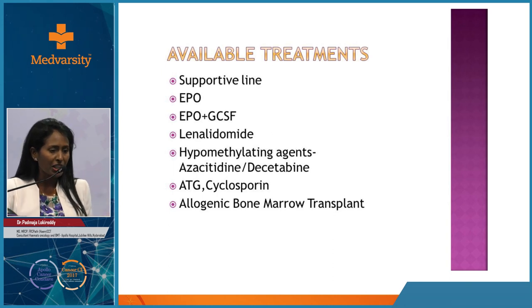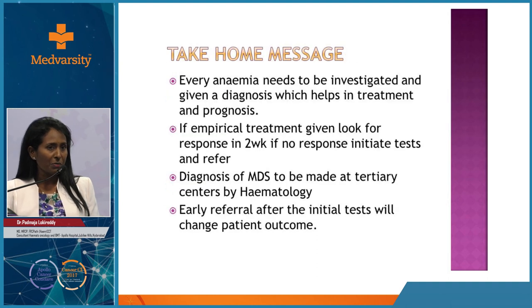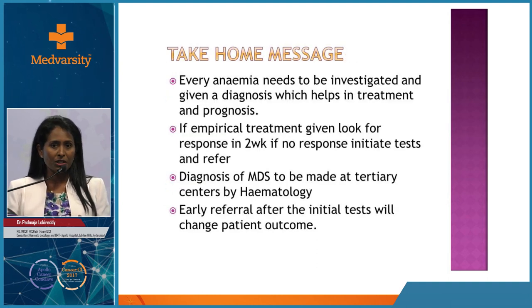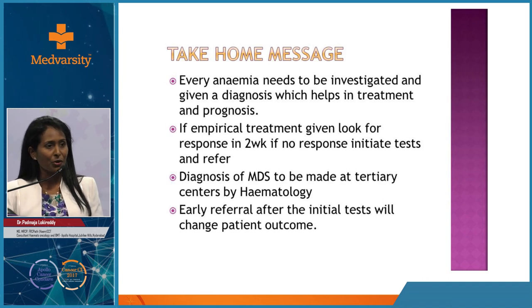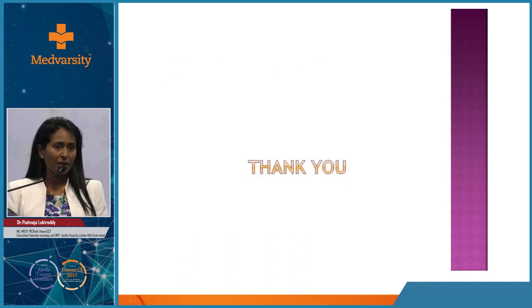Take-home messages: Every anemia needs to be investigated to establish a diagnosis that guides treatment and prognosis. If giving empirical treatment in peripheral hospitals, always check for response in two weeks - if there is no response, the diagnosis is wrong and further investigation is needed. Diagnosed MDS should be made at a tertiary hospital, as secondary MDS is common and should not be treated with chemotherapy. Early referral after initial testing will change patient outcome.